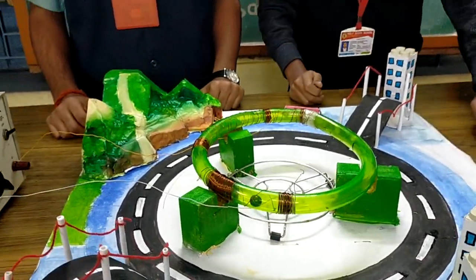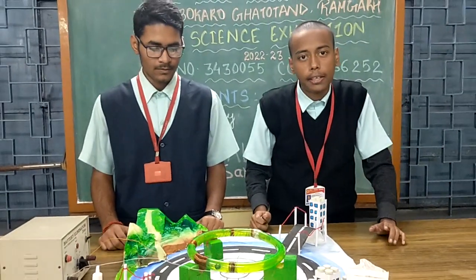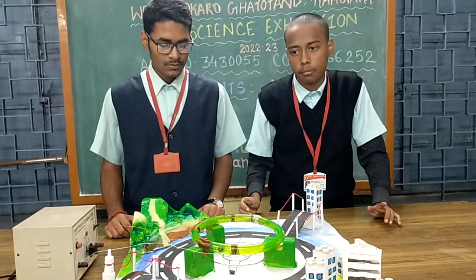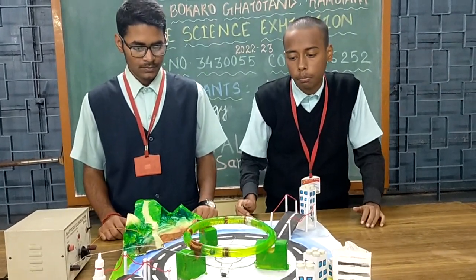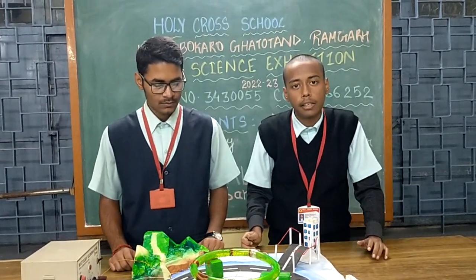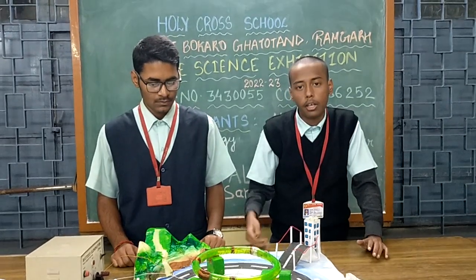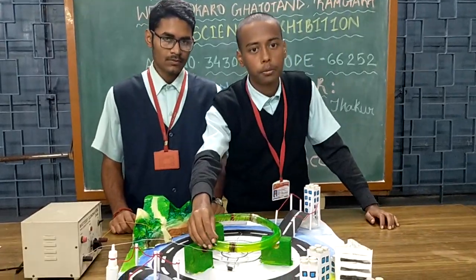Our main purpose of creating this miniature LHC is to create as much excitement about particle physics among youngsters as they have about space science today. Maybe in the future, people will be more interested in particle physics and may realize the power and potential that India holds for new scientific leadership. Thank you.